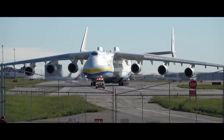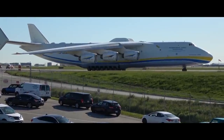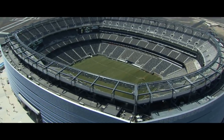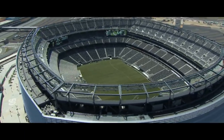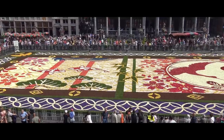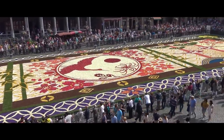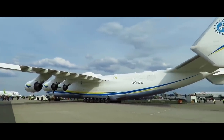This bird's wingspan is 290 feet. It is 276 feet long and 60 feet tall. For comparison, a FIFA soccer field is 328 to 360 feet by 210 to 246 feet, and the famous flower carpet in Grand Palace in Brussels is 79 by 253 feet.